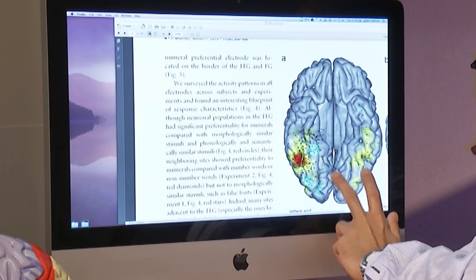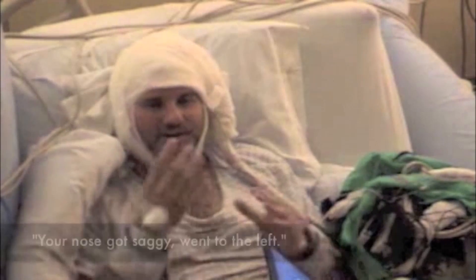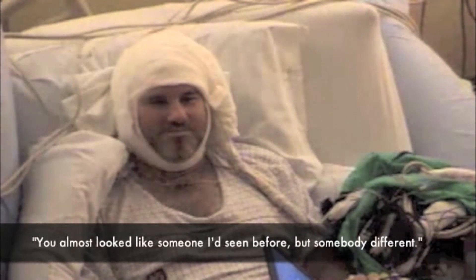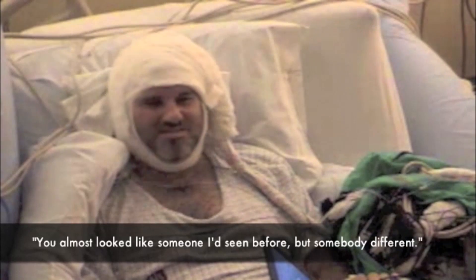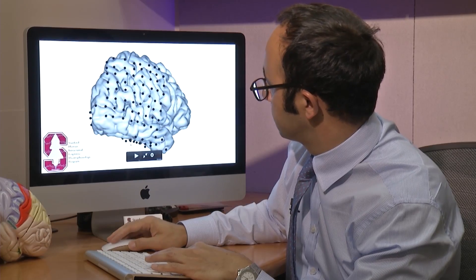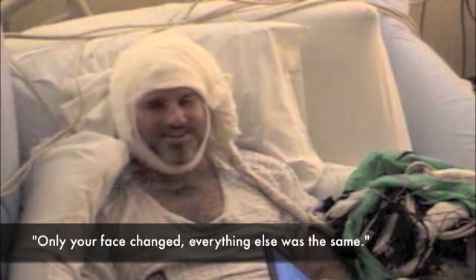Watch what happens when electrical impulses were sent to a specific part of the brain. Your nose got saggy, went to the left. You almost looked like somebody I'd seen before, but somebody different. But even though Ron could not see the doctor's face normally, he could see everything else — only your face changed, everything else was the same.